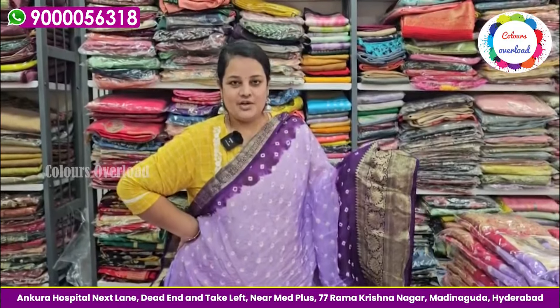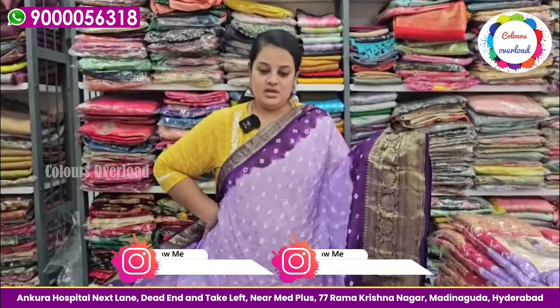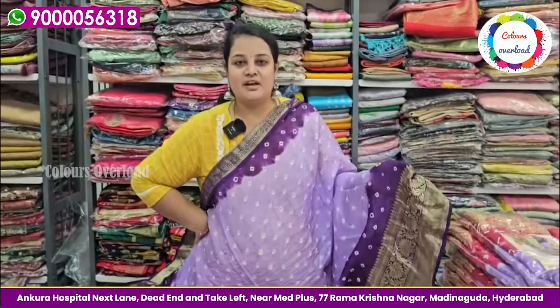You can Google 'Colors' and go to the shop. Store timings: Monday to Saturday it's 11 to 8. On Sunday, we have only one model available.